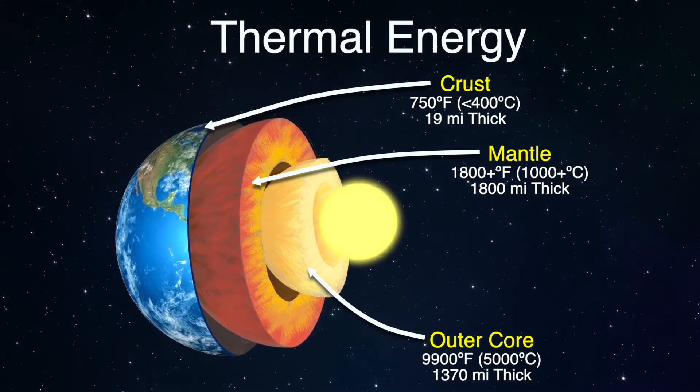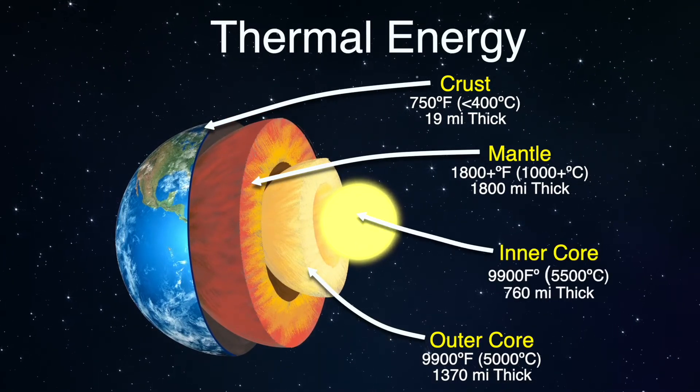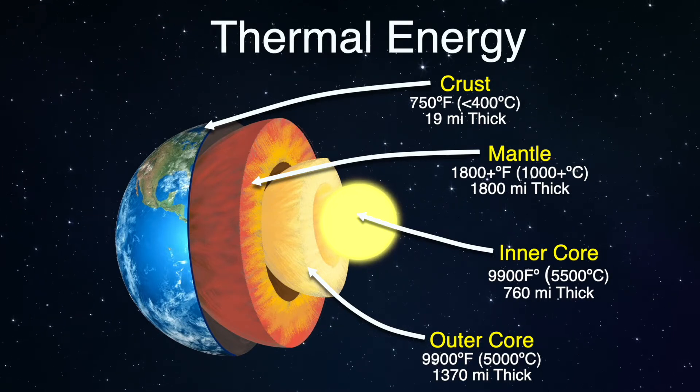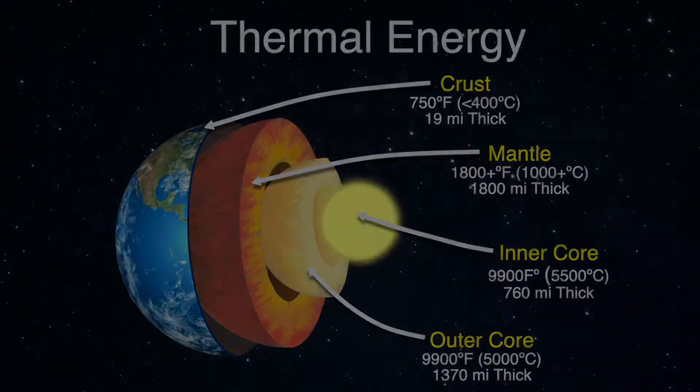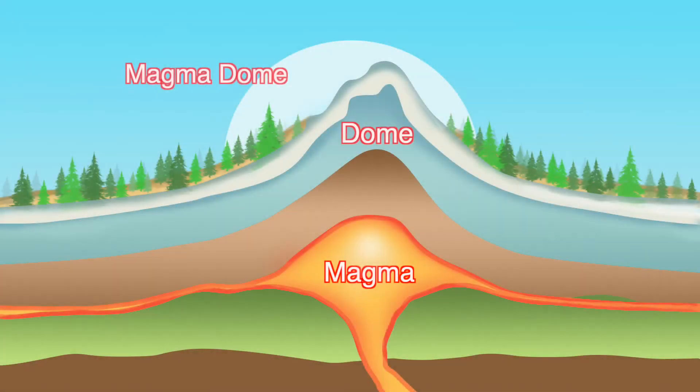The difference in temperature between the core of the planet and the surface drives a continuous conduction of thermal energy toward the surface. This upward heat migration causes adjacent rock and water to heat up, sometimes up to 370 degrees Celsius or 700 degrees Fahrenheit.